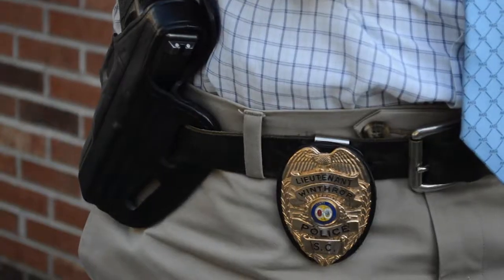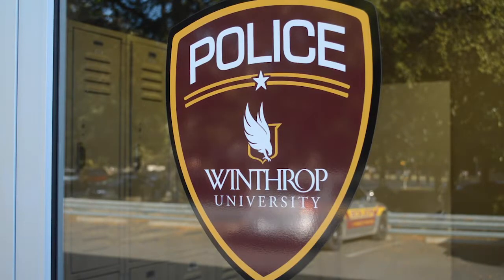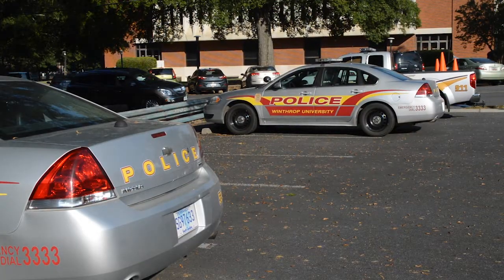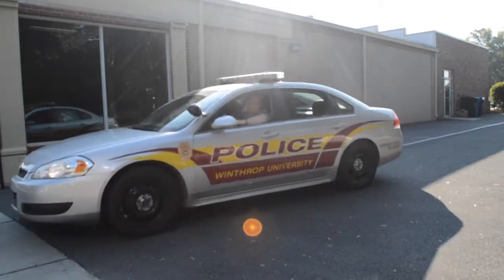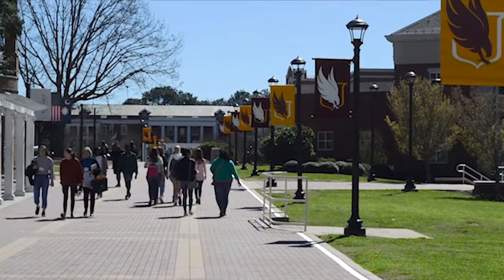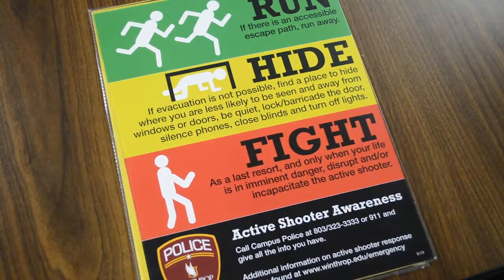The student was definitely shocked to see that, but was also glad that they recognize this is a potential threat. Lieutenant Yurda says that Winthrop police are well-trained to handle such situations — responding lights and sirens full throttle, with a response time of less than two minutes anywhere on campus. This is why police cut the protocol down from six to three easy-to-follow steps.